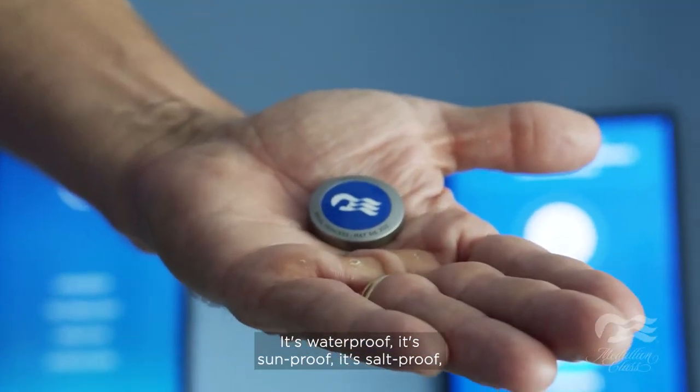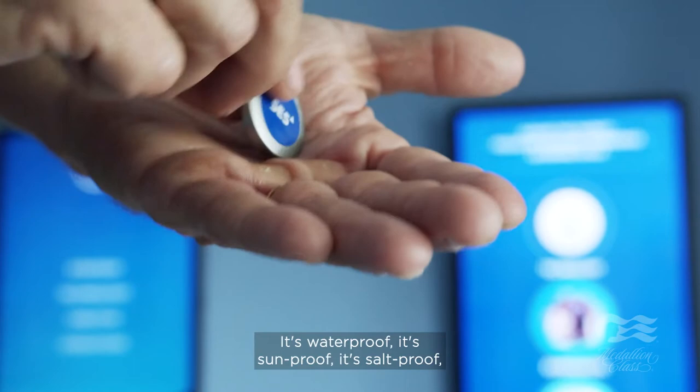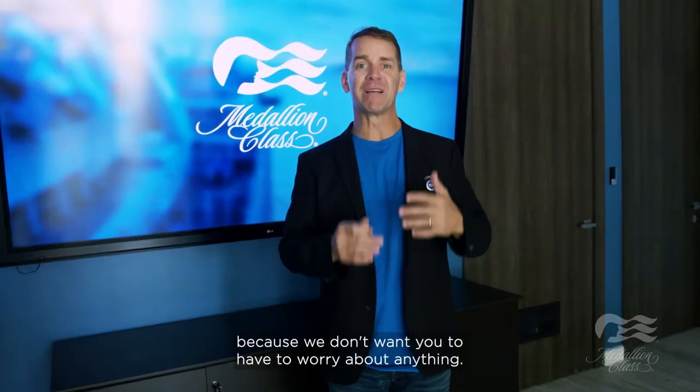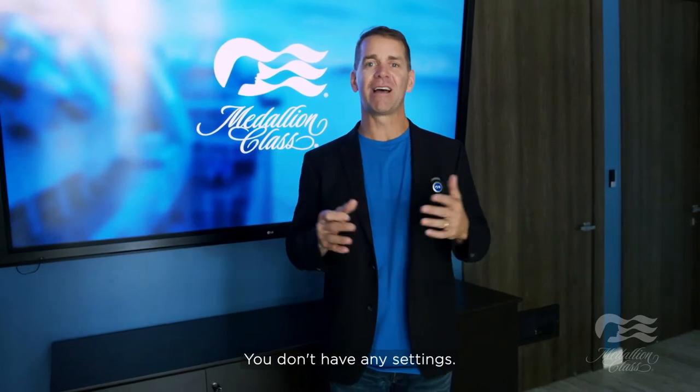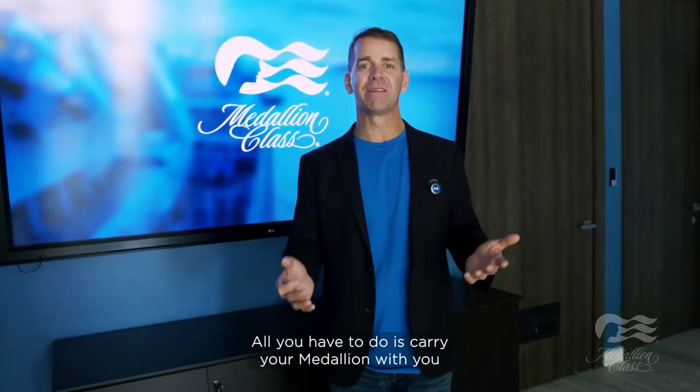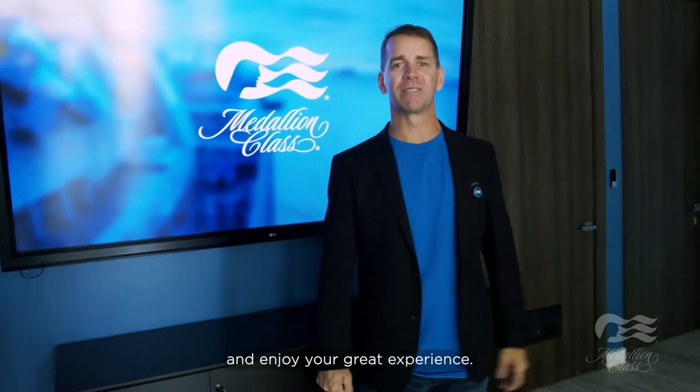It's waterproof, sun-proof, salt-proof, child-proof — it's everything-proof, because we don't want you to have to worry about anything. You don't have to charge it, you don't have any settings. All you have to do is carry your Medallion with you and enjoy your great experience.